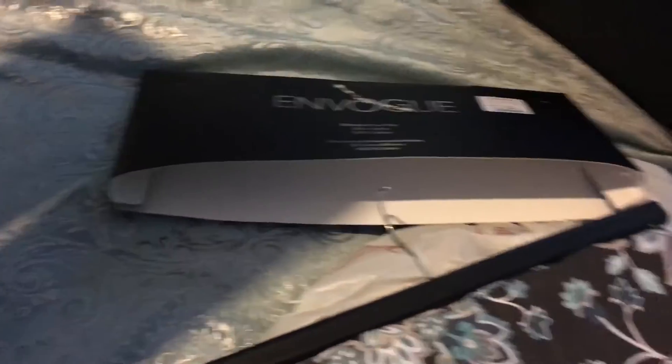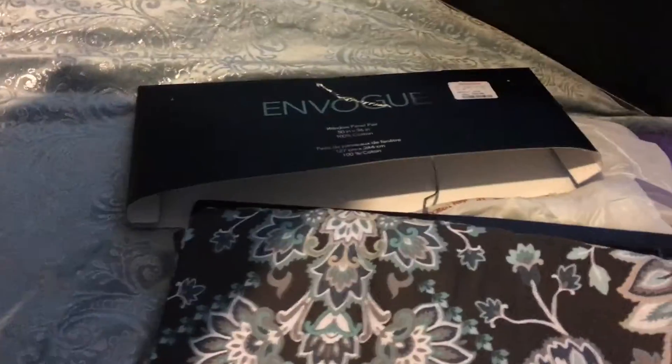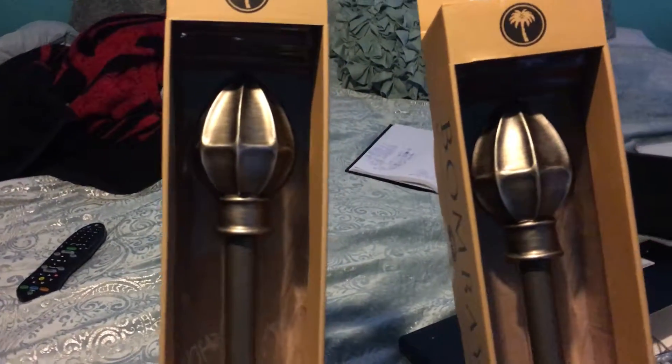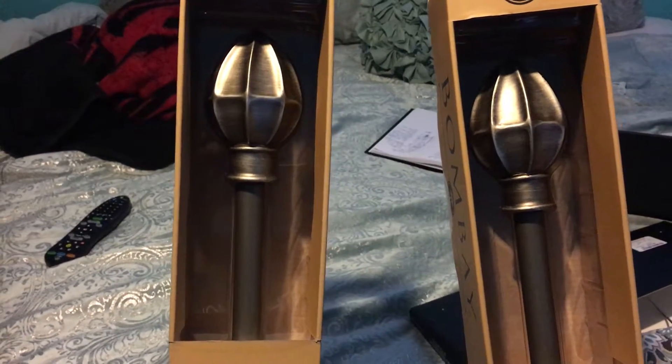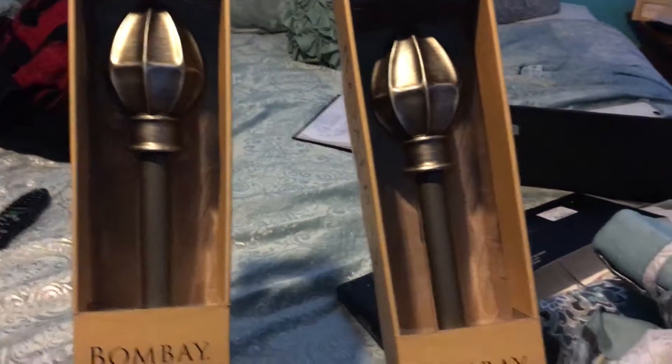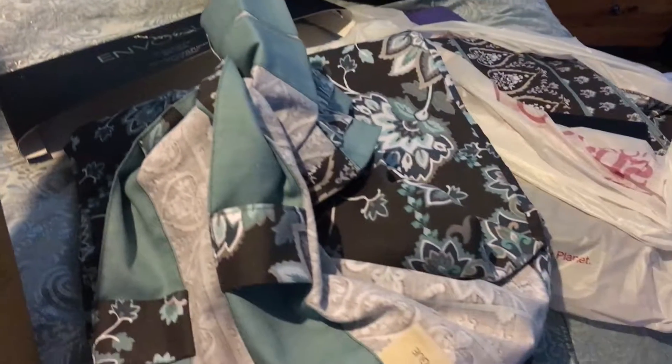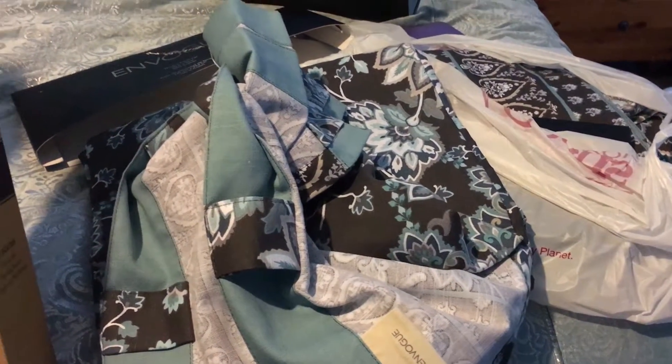These are the curtains I got from Home Goods — about 30 bucks and they are gorgeous. The theme in this room is pretty much teal, so I decided to go with chocolate and teal. These are the back hooks — so cute. The curtain rods are by Bombay and I found them at Marshalls. Marshalls, TJ Maxx, and Home Goods will hook you up! I just need to find some tools to get this all installed and then I'm going to get it started.